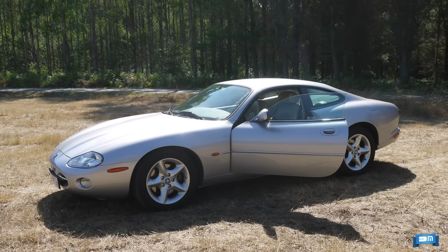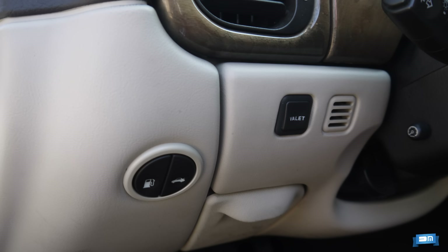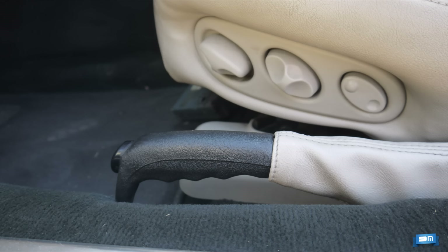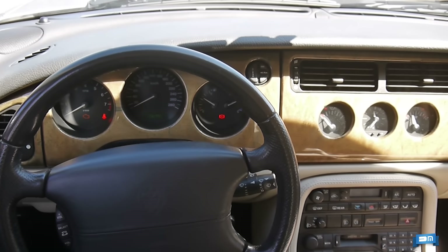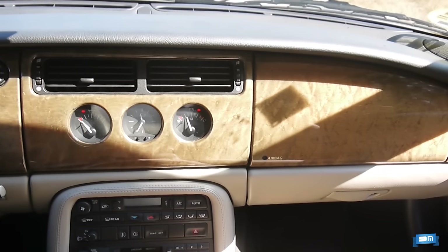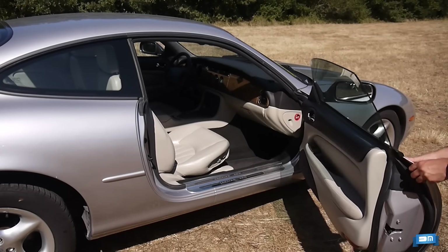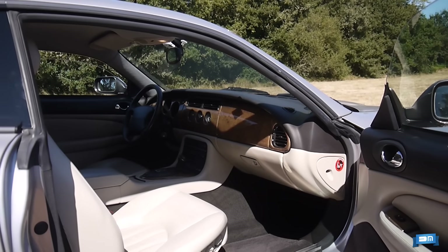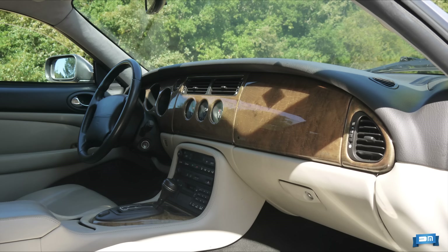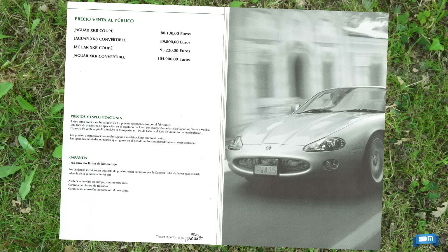Poder disfrutar de un Jaguar XK8 a comienzos de 2002 suponía un desembolso de unos 80.000 euros, precio que equivaldría hoy, teniendo en cuenta la evolución del IPC, a algo más de 120.000 euros. Un Lexus SC430 con techo rígido escamoteable costaba unos 81.000 euros, un Porsche 911, también 2+2 pero de temperamento mucho más deportivo, era todavía un poquito más caro, y dentro del grupo Ford, Aston Martin no tenía reparos en pedirnos 120.000 euros por un DB7.